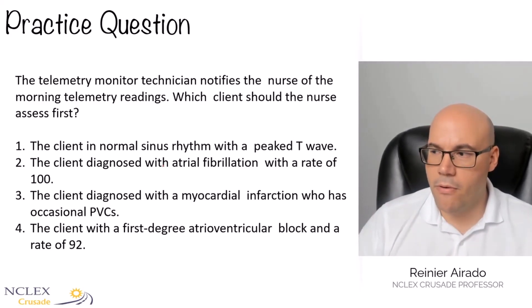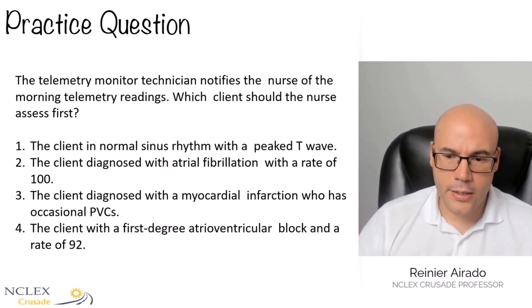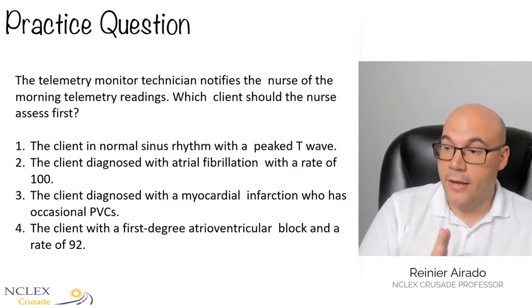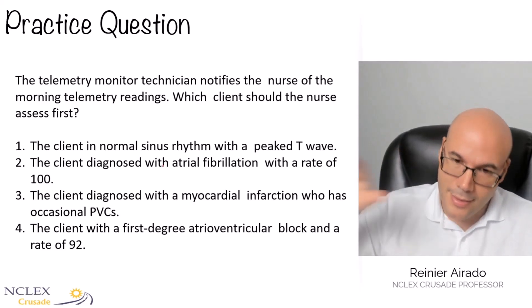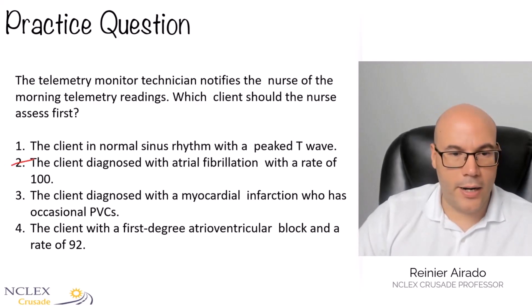Number two: atrial fibrillation with a rate of 100 — that is expected. It's not a very high heart rate. Now, if we had atrial fibrillation with a rapid ventricular response, that would be another problem. So number two is expected, and number one is winning right now.